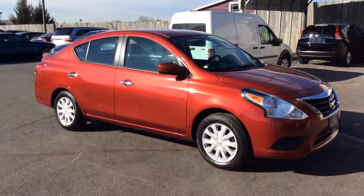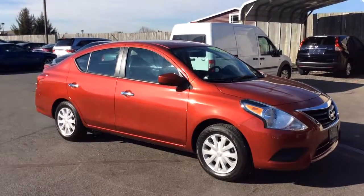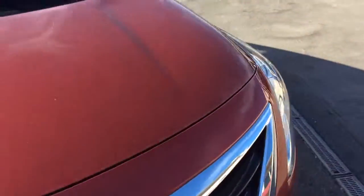Hello and welcome to Rocky Ridge All of Sales here in Ephrata, Pennsylvania. We've been here with quality used cars and trucks, all at low, no hassle, market driven prices since 1979. My name is Jesse, I'm one of the salesmen here, and today I'm going to share this 2017 Nissan Versa.